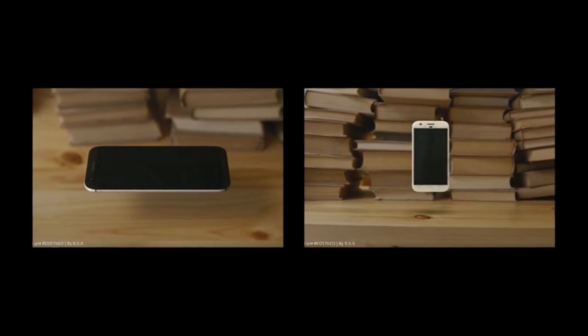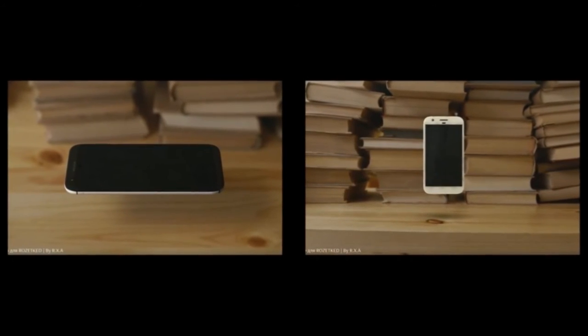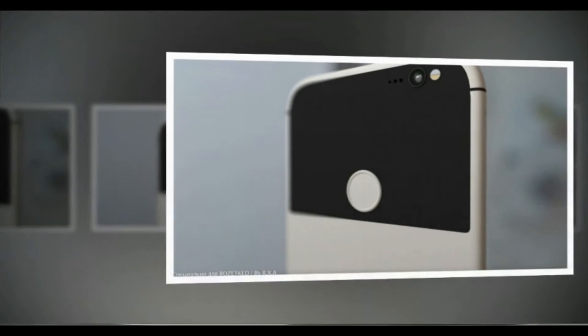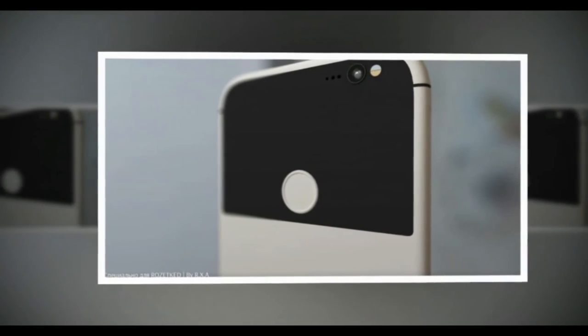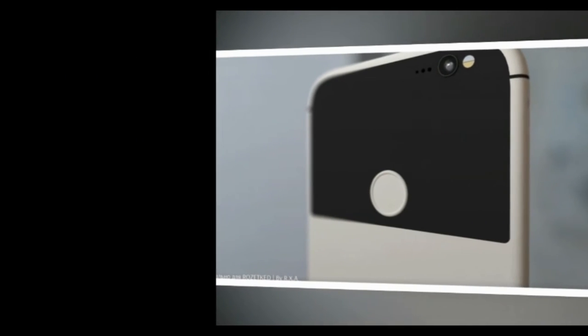Bear in mind that what you see in the gallery below is just a view of a talented artist. The final design is likely to be similar, albeit with the rear camera on the other side of the devices, but we won't know for absolute certain until Google makes its big announcement.